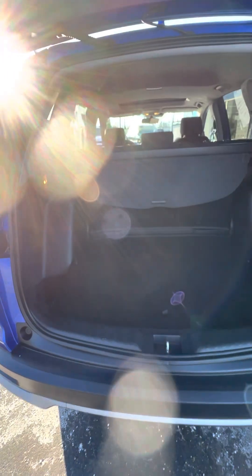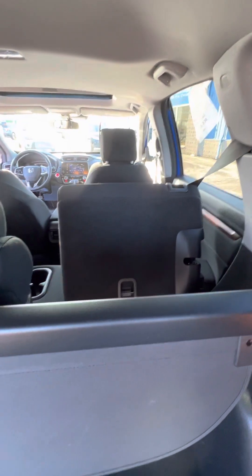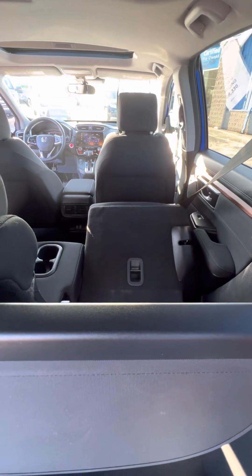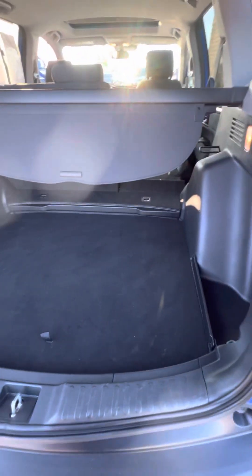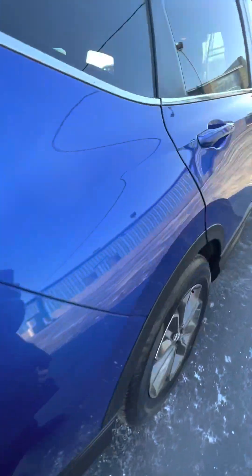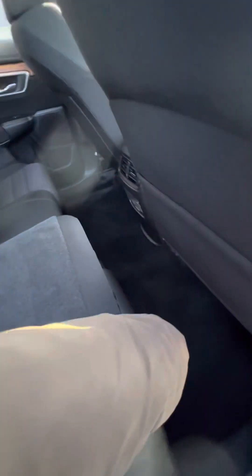Lots of room in the back. Seats do fold down — just pull the handle and it goes down. It does have a cover here that you can pull over so people can't see what's in the back. And I'll show you how to put these seats back up — just like that.